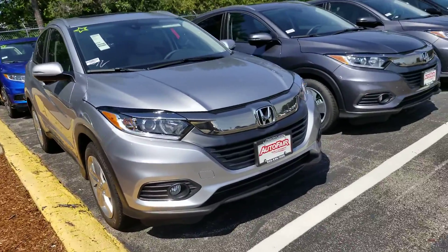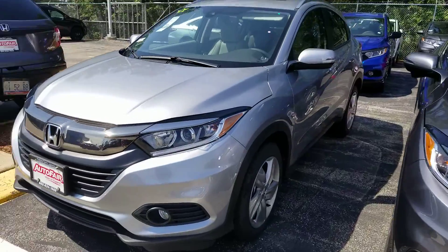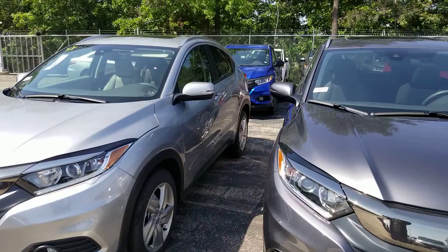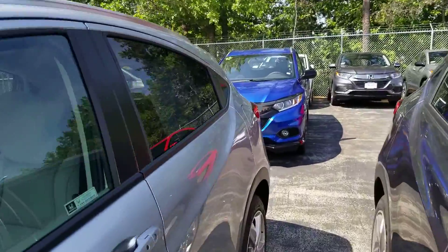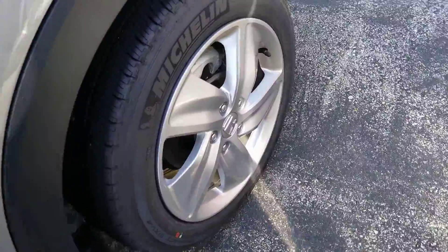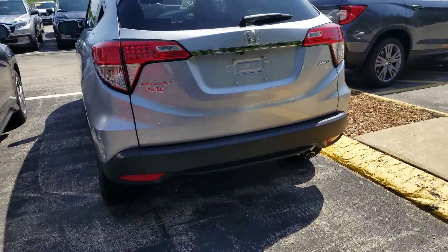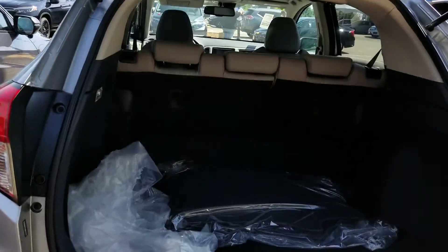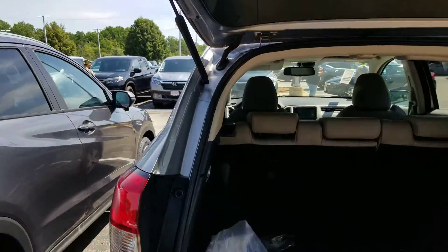Here it is. Let me just show you the back. There's the wheels. 60-40 pull-down. Plenty of storage space, cargo space.